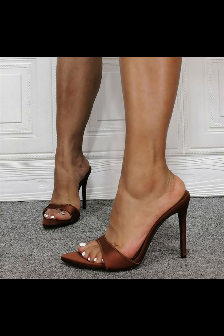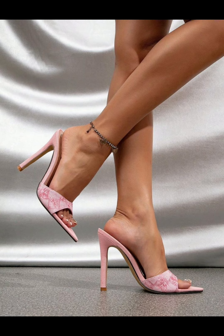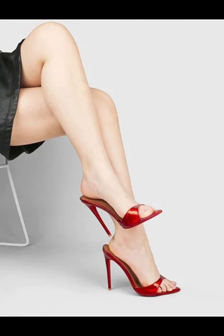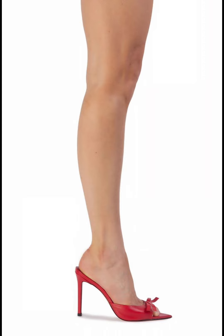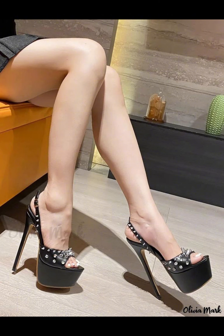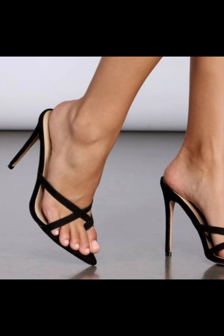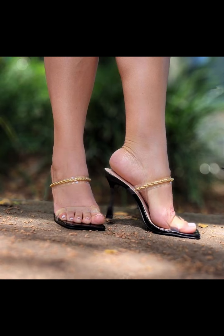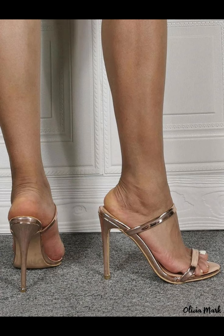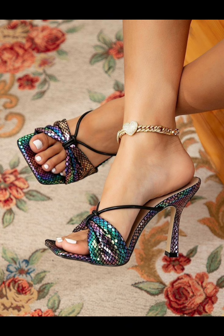High heel pumps are a staple in women's fashion, renowned for their sleek design, comfort, and versatility. They typically range in height from 2 to 5 inches, featuring a close toe and slender heel that creates a streamlined silhouette, elongating the leg and adding sophistication to any outfit. Made from a variety of materials including luxurious leather, satin, and metallic finishes, high heel pumps can be dressed up or down — whether you're wearing a formal gown, a business suit, or a little black dress.